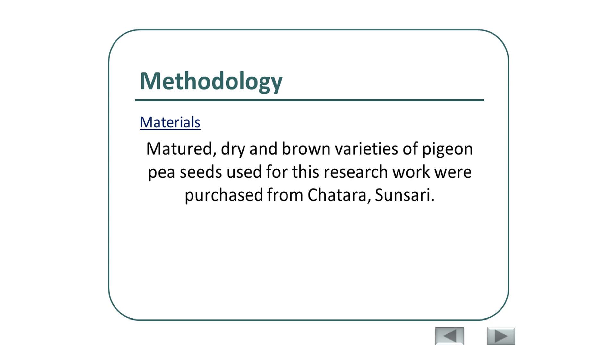The methodology of our research is as follows. Mature dry and brown varieties of PGNP seeds were purchased from Chattara, Sonshari, where most PGNP is grown. All chemicals and apparatus used for this experiment were taken from the central laboratory of the Central Department of Food Technology and Central Campus of Technologies.